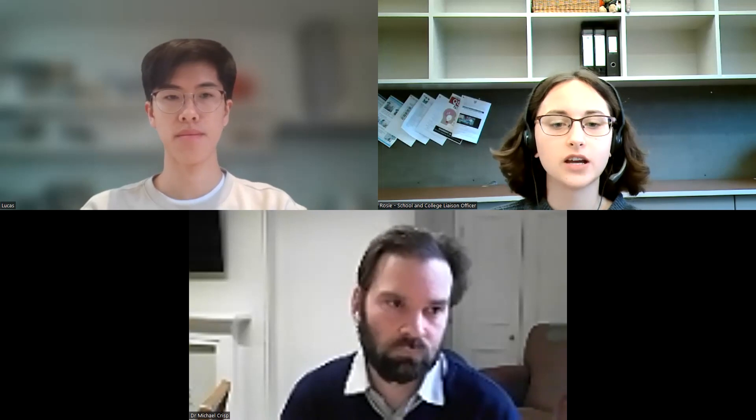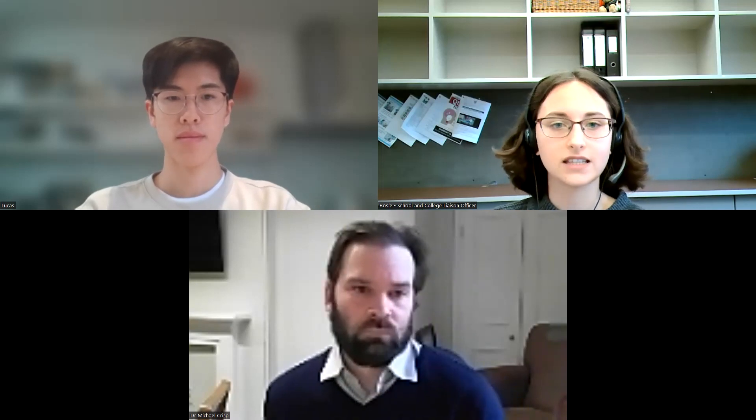Good evening, everyone, and welcome to Downing College's Engineering Subject Admission webinar. I'm Rosie, the School and College Liaison Officer for Downing College. Joining us today is Dr. Michael Crisp, who is the Director of Studies for Engineering at Downing College. He will talk about the engineering course, then hand over to Lucas, a current engineering student at Downing. At the end we'll have a Q&A session, so please ask questions using the Q&A function at the bottom of your screen.